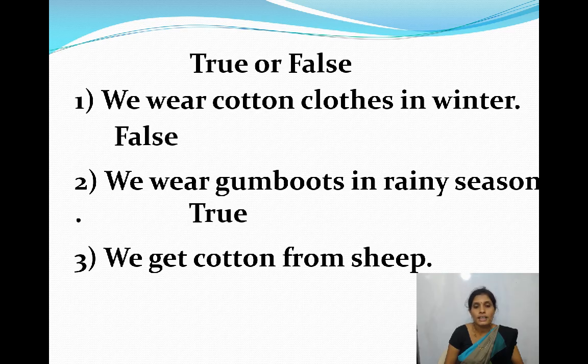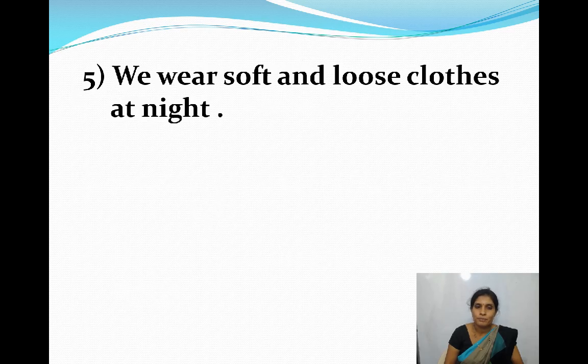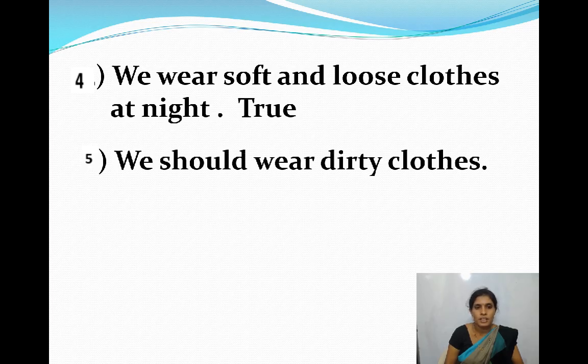Third one: We get cotton from sheep. True or false? The answer is false. We get wool from sheep; we get cotton from the cotton plant. Next: We wear soft and loose clothes at night — true. We wear soft and loose clothes at night so we can sleep comfortably.